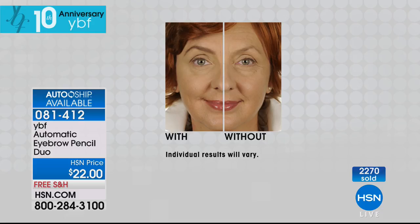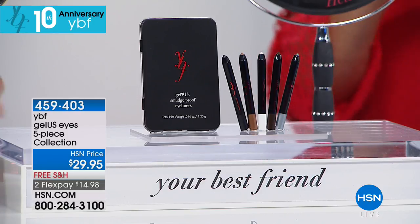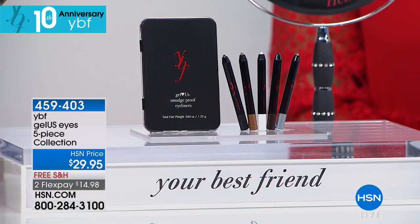They're called Gelus — gel liners. It's a five-piece collection, which is fantastic because you can go from daytime to nighttime in a jiffy. There's no skipping or tugging — they're smudge proof and water resistant, paraben free. They glide on so beautifully. It's a retractable — you just kind of dial it up. I love that you did this in a tin and each one of the colors is so pretty.